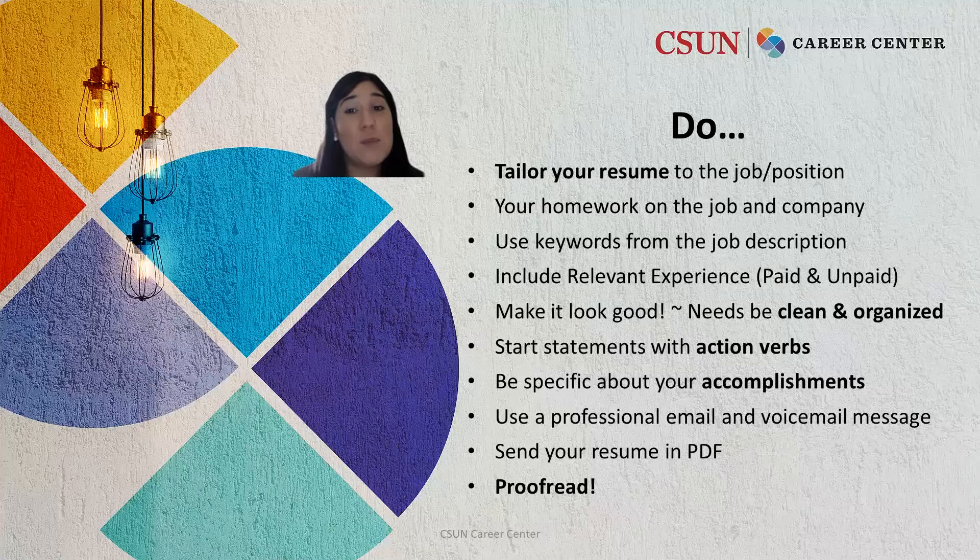Do tailor your resume to the position that you're applying to. To do this, you can use keywords from the job description. Do your homework on the company.